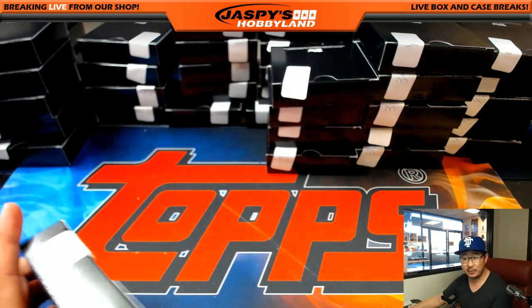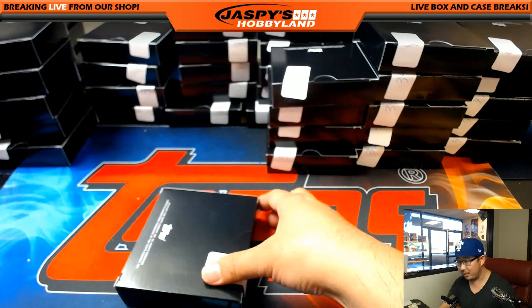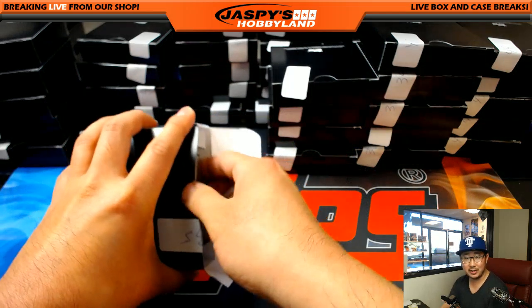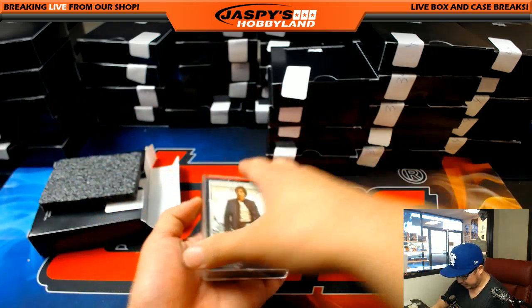Jason Jassie was saying that the base set of this alone has been selling on the secondary market for, what, 60 bucks? So you'd pretty much get your money back, almost. And then whatever the auto is. And we're going to save these boxes for you guys, too.